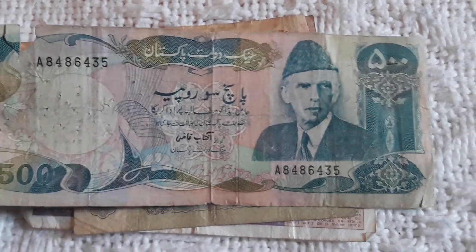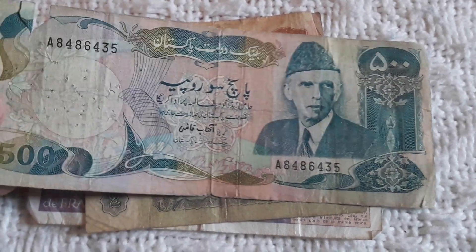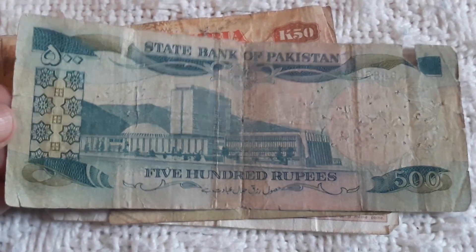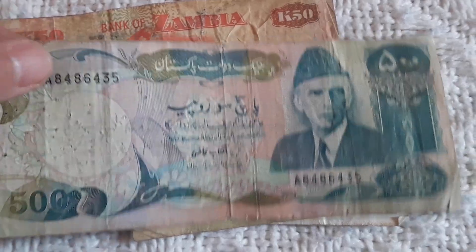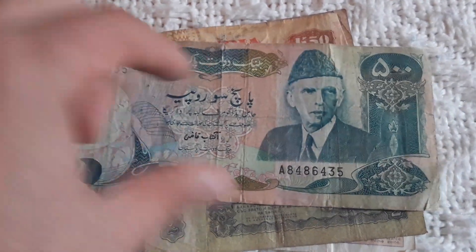This is the first time I have in my hands 500 Rupees from Pakistan. This is my highest denomination banknote from Pakistan, and of course this will go to my collection — my Pakistani collection. Very neat, really beautiful.